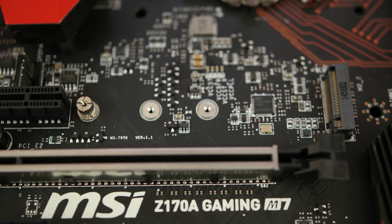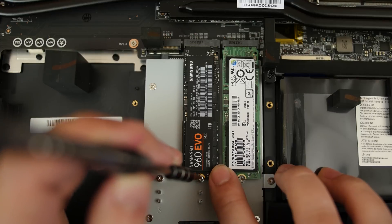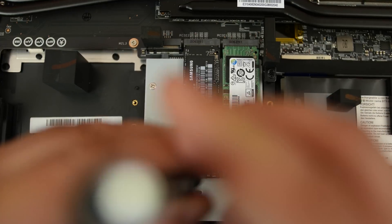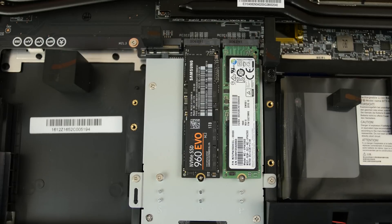Keep in mind that these SSDs all have an M.2 form factor — or what I like to say, they're gumstick-sized — so you will need an M.2 slot. Luckily, many new laptops and most modern motherboards have M.2 slots built in. Please make sure your device is compatible before diving head first into the wonderful world of NVMe.